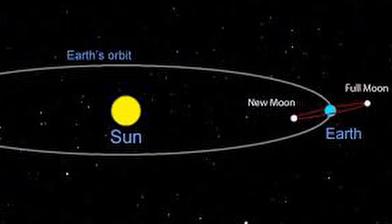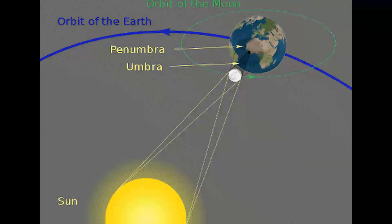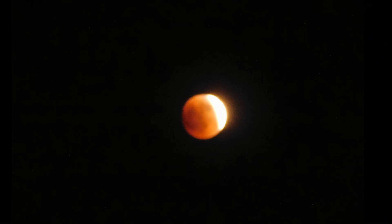If things line up perfectly, this would be when we would have a solar eclipse, because the moon would be directly in front of the sun. Looking at that from earth, the sun would seem to disappear because of the moon blocking it. But the moon isn't in a flat plane — sometimes it's higher, sometimes it's lower — and so we don't get a solar eclipse every month, and we don't get a lunar eclipse every month.